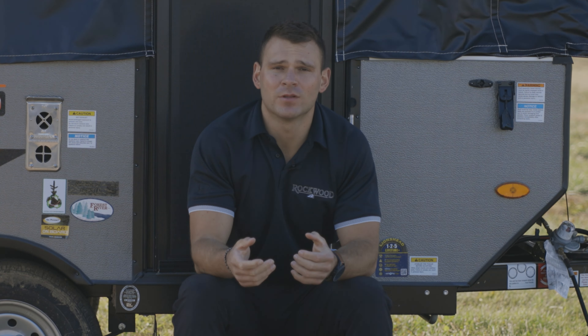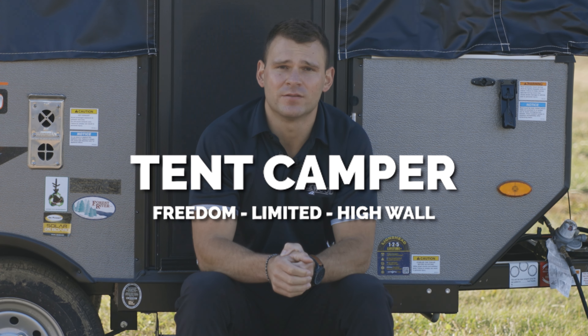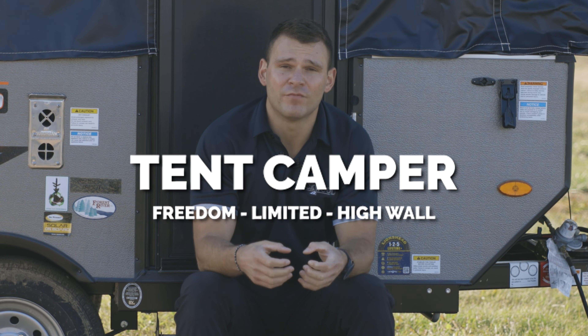Let me tell you a little bit about our Rockwood pop-up tents. We have a variety of models, and what's nice about these are that they collapse down into a small towable trailer which is easily towed with SUVs, smaller trucks, and a larger variety of vehicles.